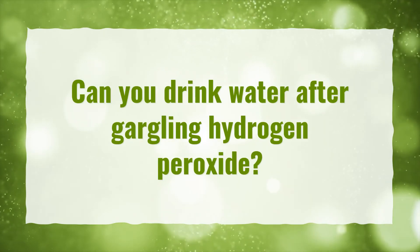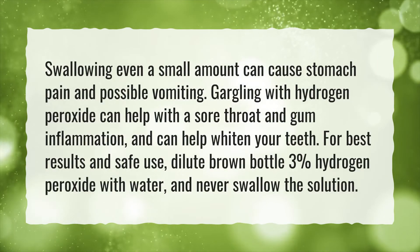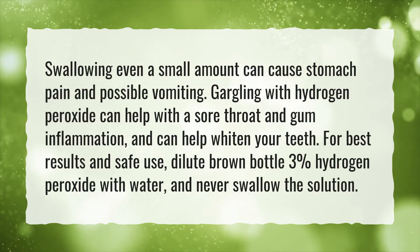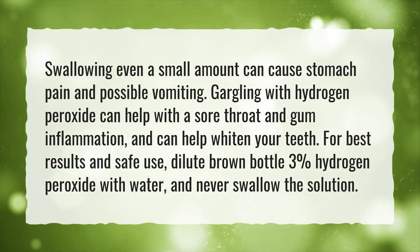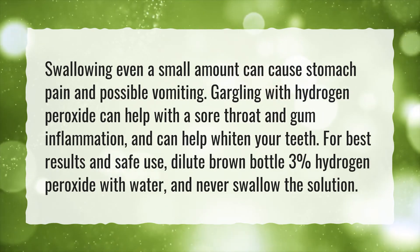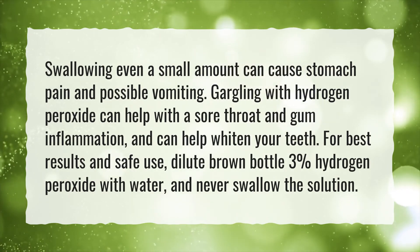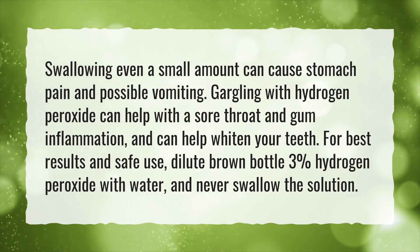Can you drink water after gargling hydrogen peroxide? Swallowing even a small amount can cause stomach pain and possible vomiting. Gargling with hydrogen peroxide can help with a sore throat and gum inflammation, and can help whiten your teeth. For best results and safe use, dilute brown bottle 3% hydrogen peroxide with water, and never swallow the solution.